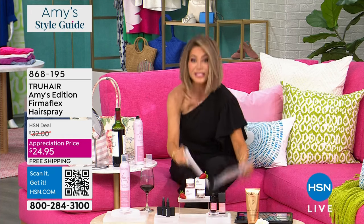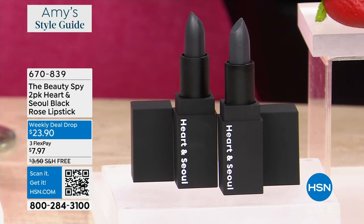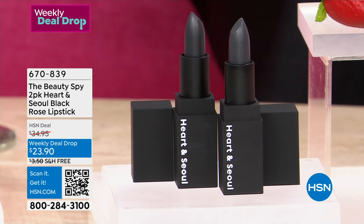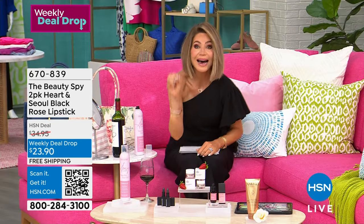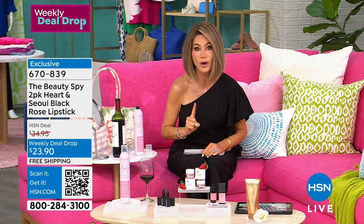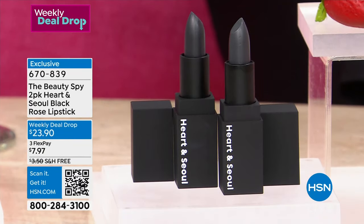Now we're moving on, and this is your last and final chance on our weekly deal drop. This was supposed to last tomorrow and Sunday, but it's not — this is it. It's $23.90. The Beauty Spy brings K-Beauty to life here at HSN. There is nothing more advanced than the beauty in South Korea. This is the hottest lipstick because it's your own customized lipstick. One sells for $24. This is your final chance to get two at $23.90.